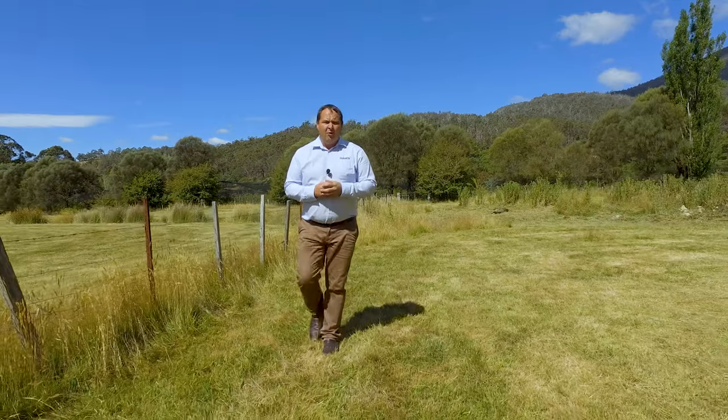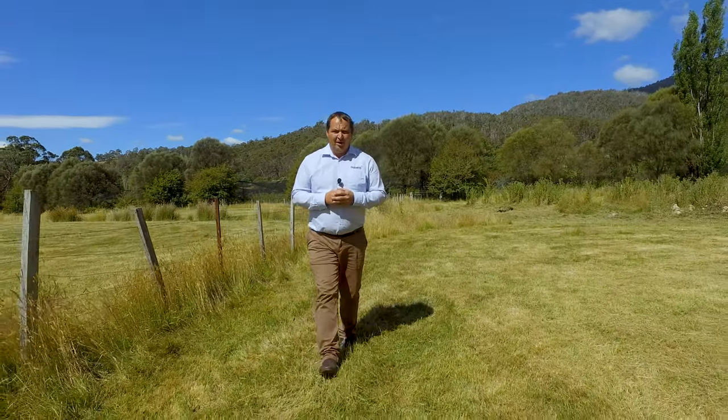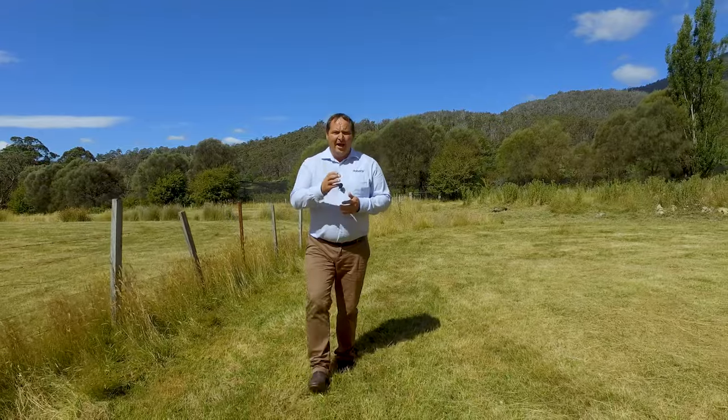If you'd like to know more or to book an inspection, please don't hesitate to call me. I'm available seven days a week, and I'm here to help.